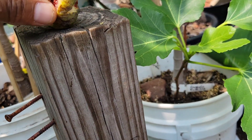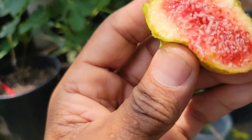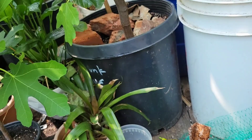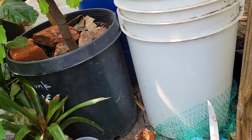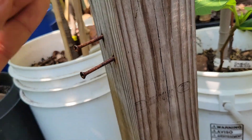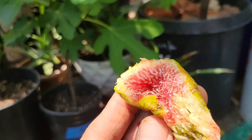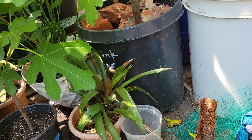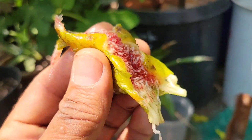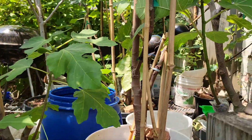Now let's taste the White Madeira Number One — see, it's watery, a lot of water. But it's sweeter — the other part wasn't sweet but this one is sweet. It tastes really good, this part of White Madeira Number One. Really good.